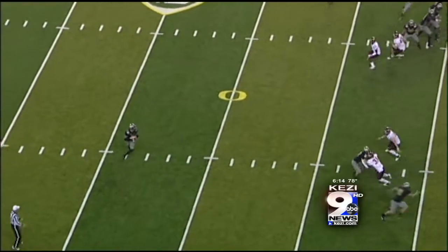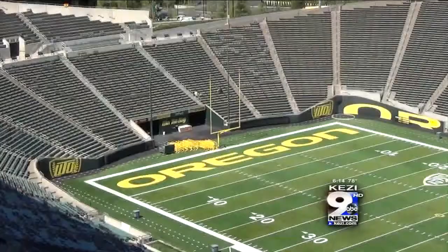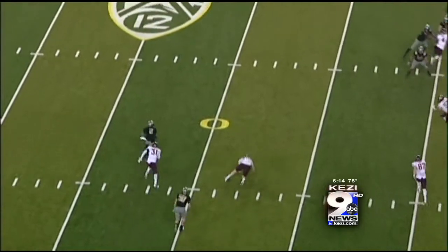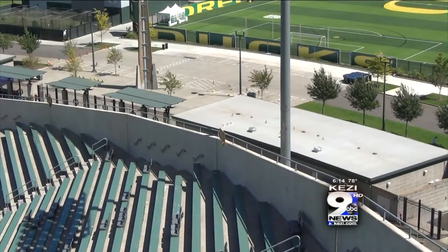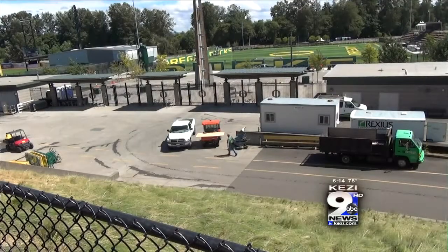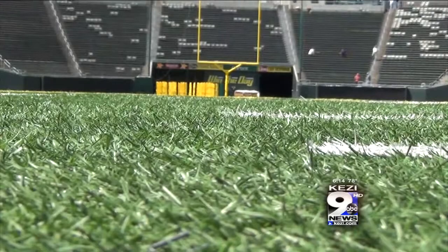The visitors locker room has shifted over to the east side of the stadium, which means visitors will be coming down that tunnel and that is going to create a little bit of congestion on that side. Craig Pintons with the UO athletic department says the Ducks and the opposing team both used to come out of the west side of the stadium, but now only the Ducks will enter from that side. That decision was made to keep the team closer to the field at halftime, rather than going to their new locker room in the Hatfield-Dowling complex. The visitors' locker room on the east side is right by the east entrance, and if you're coming in at the east gate, there will be times where security may divert traffic for the opposing team's run down the tunnel and onto the field.